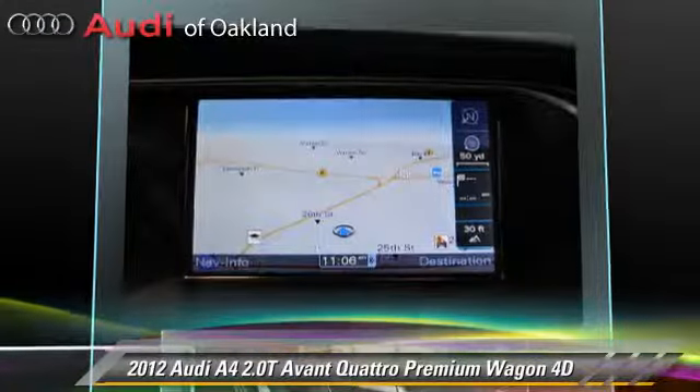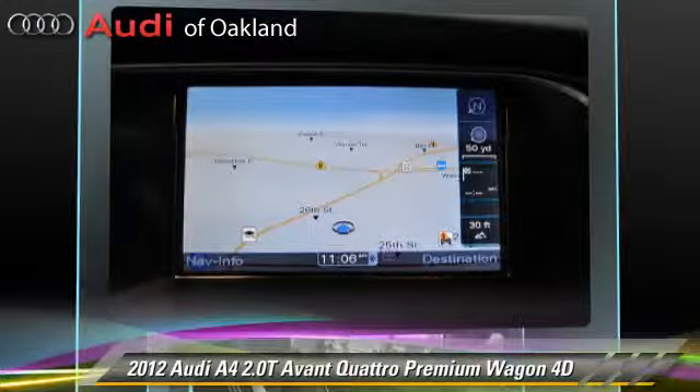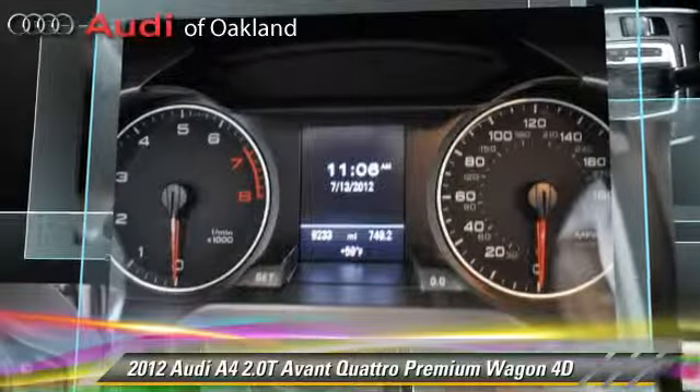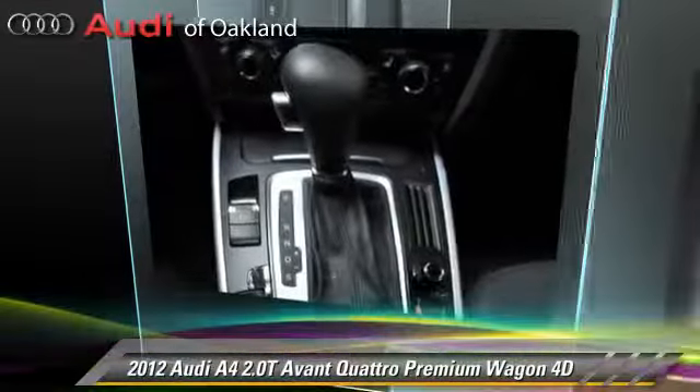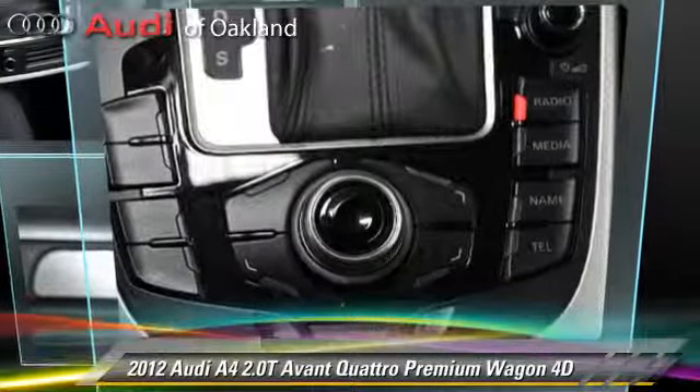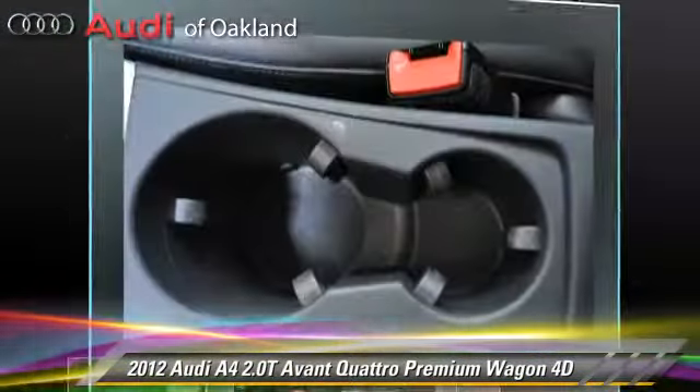Comfort and convenience features include Sirius satellite radio, prestige package, heated seats, navigation system, Bang & Olufsen sound, and Bluetooth wireless. Give us a call to schedule your test drive today.